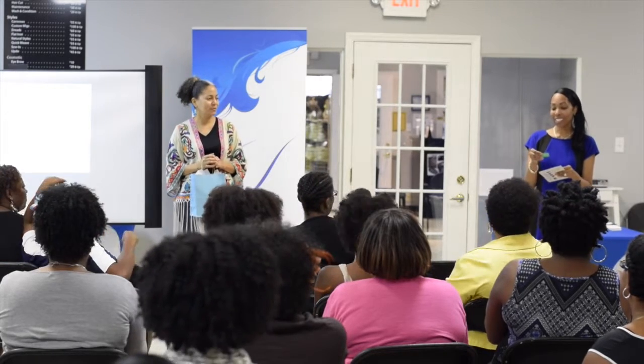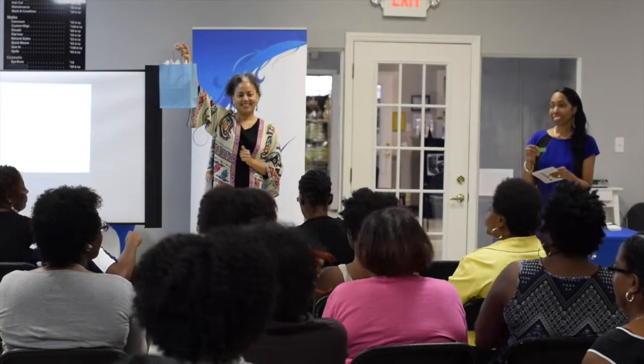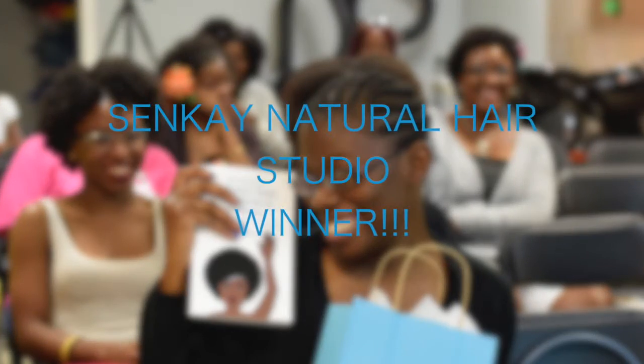Alright, so the winner of this one is — last three are 3-8-8. This is me. Go ahead, open it up and show everybody what you received.